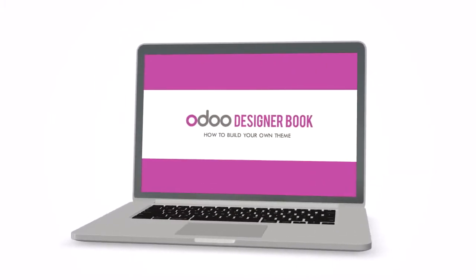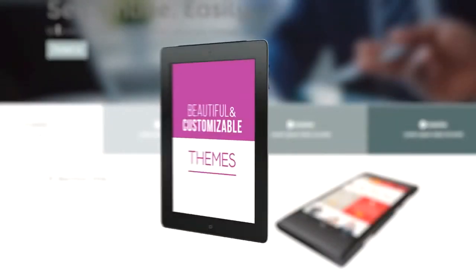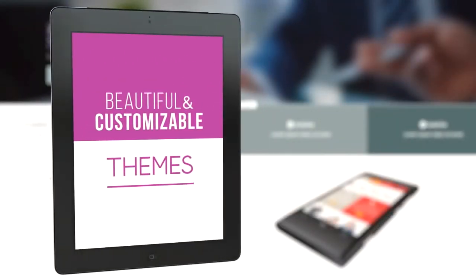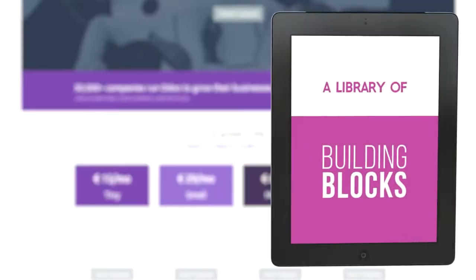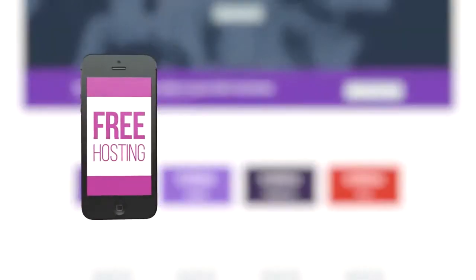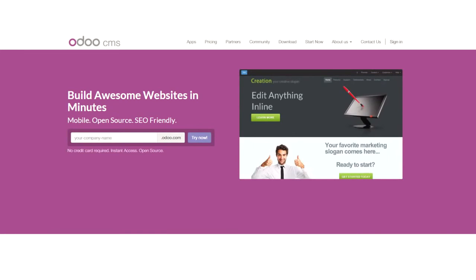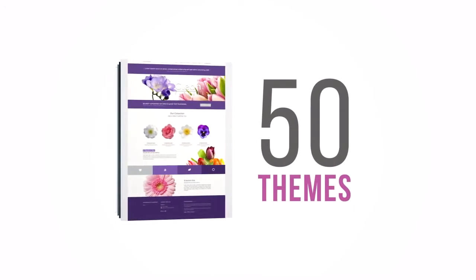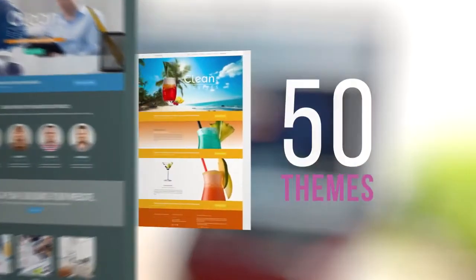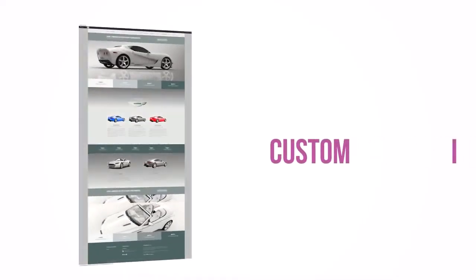Back us and you'll get a designer book on building and creating themes, beautiful and customizable themes usable out of the box, a library of building blocks you can reuse for your own needs, and free hosting on Odoo online. To be sure you get the design that fits your need, we will design 50 themes for different industries. These themes are fully customizable to easily match your own branding.